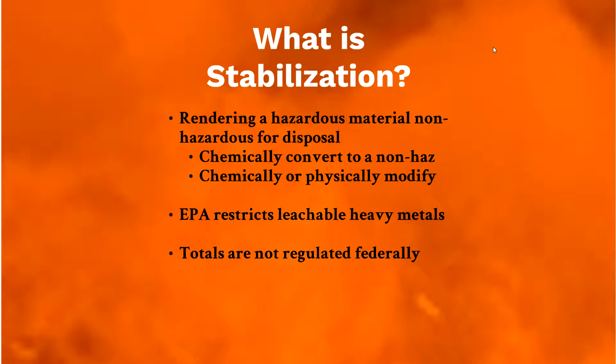What is stabilization? It is rendering a hazardous material non-hazardous, typically for disposal. You can chemically convert it to a non-hazardous form, or physically modify it. Sometimes people add cement to solidify a hazardous waste if it's not just a chemical conversion. What the EPA restricts is the leachable heavy metals — totals are not regulated federally. It's just the leachable lead and heavy metals they don't want leaching into soil and groundwater.